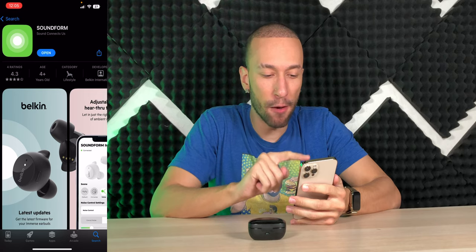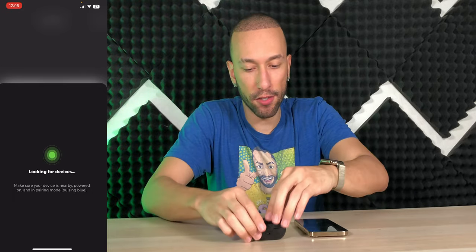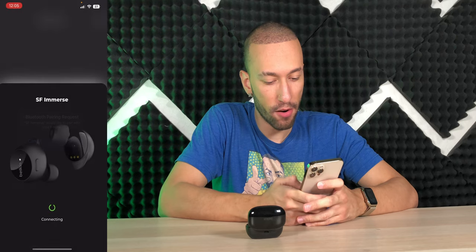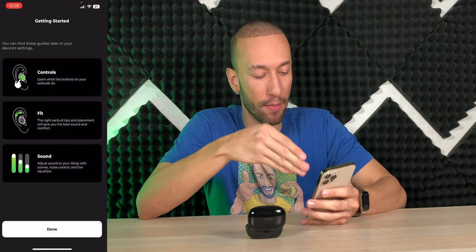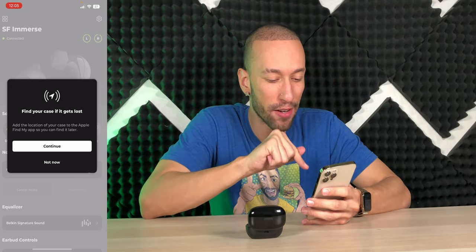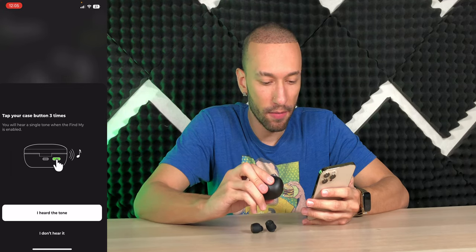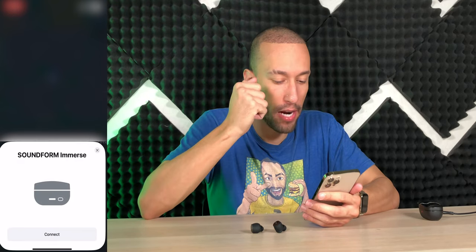To get started, we download the Sound Form app and open it up. It searches for our device — I take out the earbuds, they flash blue, and it finds them. Connecting takes about five seconds. The app walks you through adjusting settings, putting them in your ears, and customizing sound.